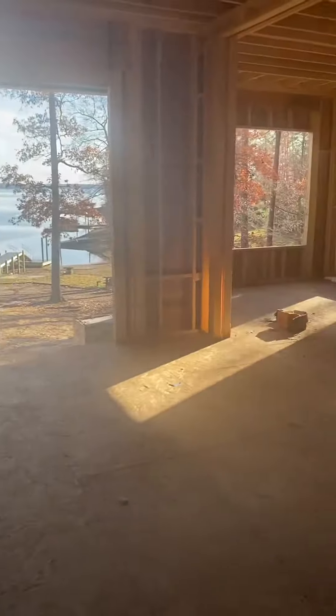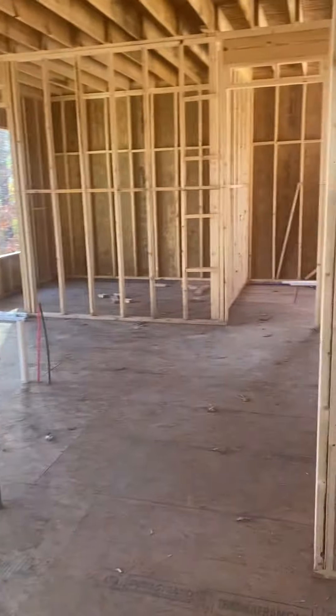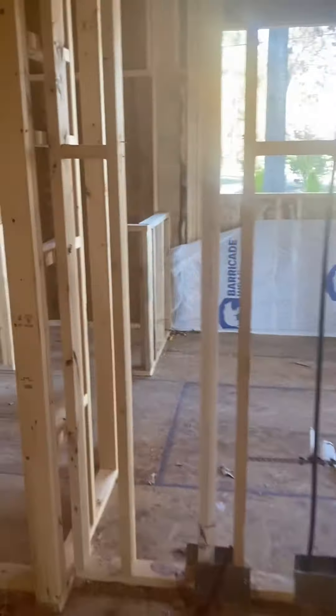This is the living room. Let's go in the master bedroom. This is the half bath.